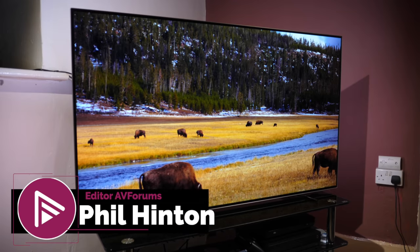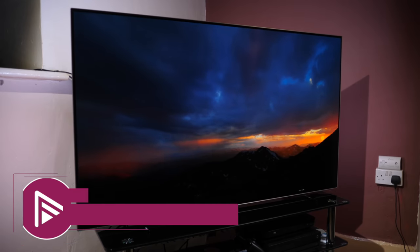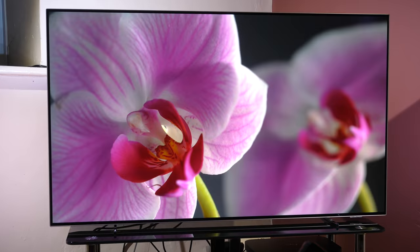Hello and welcome to another video review from AVForums. I'm Phil Hinton and I've been the editor since 2003. I'm also a fully trained and qualified THX and ISF calibrator with over 17 years of experience. In today's video we're looking at the Philips OLED 754 4K OLED TV.